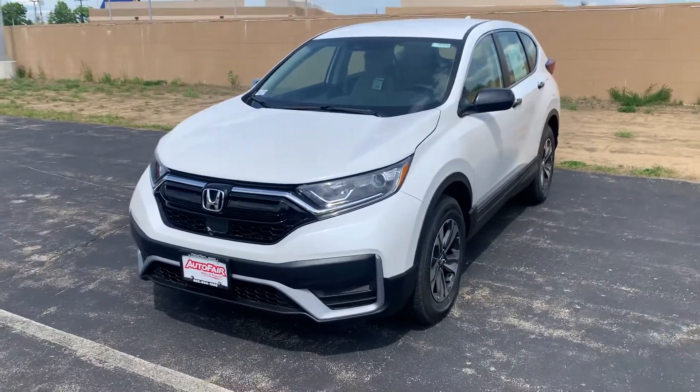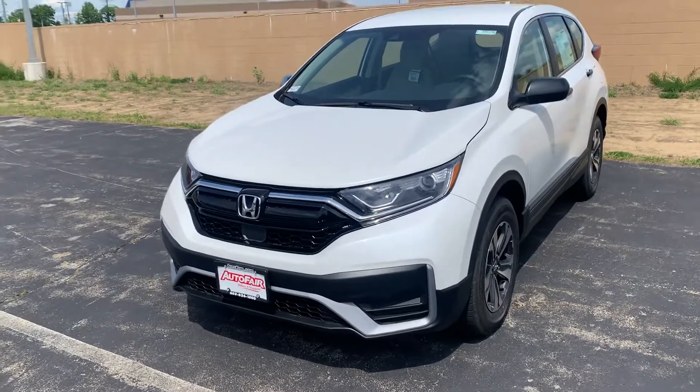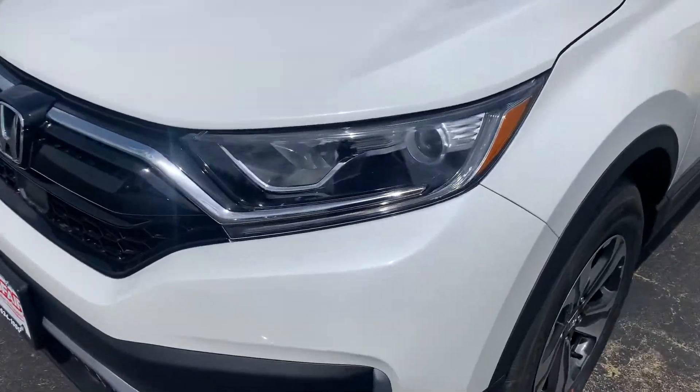This is the LX trim level. This vehicle is equipped with all-wheel drive. You're going to have your Honda Sensing Safety and Benefits package included, and LED daytime running lights you'll see on the front fascia here.